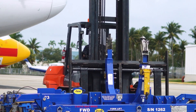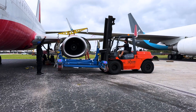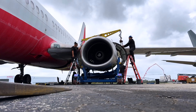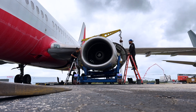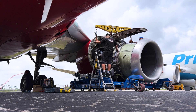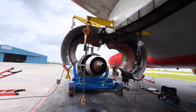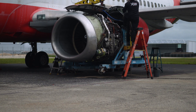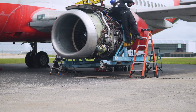To begin the day, the engine crew removes an engine that has already completed testing. In its place, a new engine is brought in, ready to go through the same rigorous inspection and evaluation process. Swapping engines is a routine part of the team's workflow, requiring coordination, precision, and a strong understanding of each aircraft's unique setup.